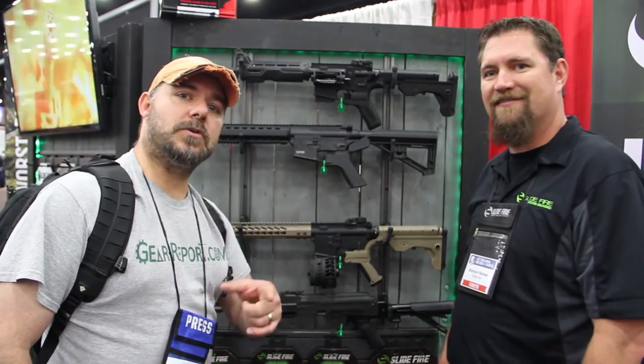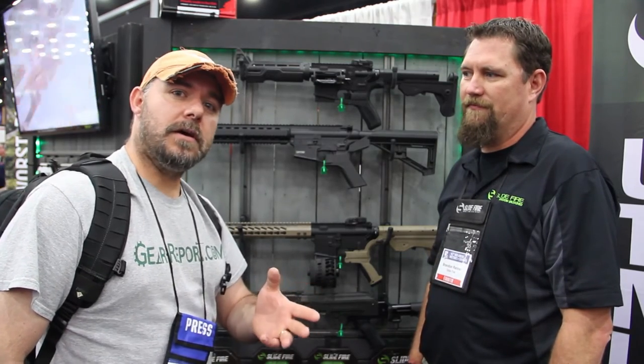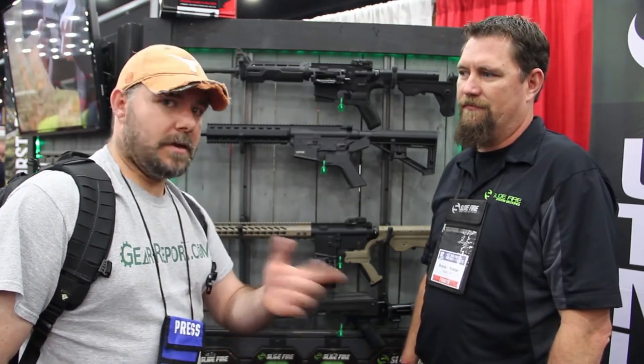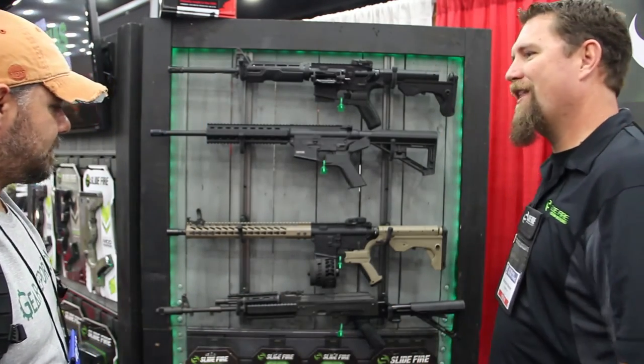That's probably something that you guys are going to want to watch. We're going to do a series based on the 10/22 and 22 long rifle ammunition. We're going to be able to test those out — it's a lot of fun. You're going to enjoy that one.